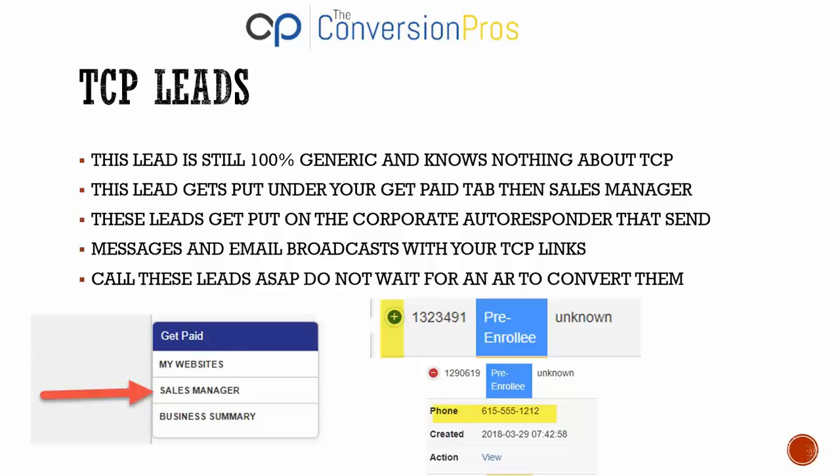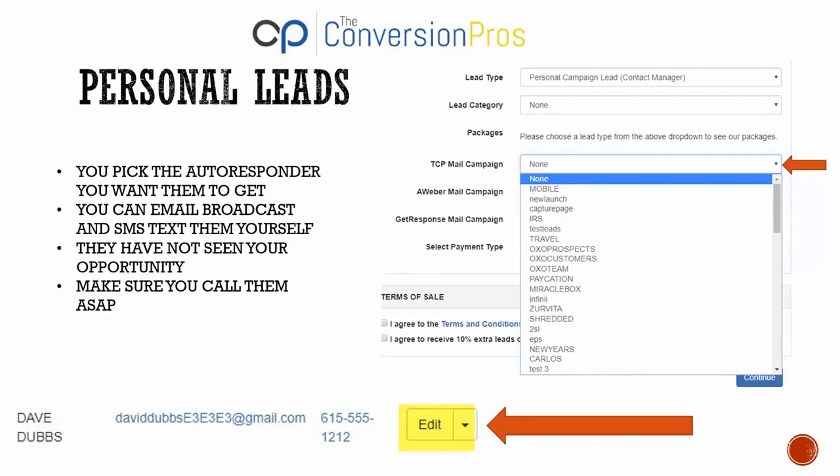You want to make sure you call these leads — calling converts way better than emailing. When you click on a lead, look for the little plus sign next to the lead. Click that plus sign and it opens a box showing you the phone number. So if you can't find where your phone numbers are, hit that plus sign, it will open up the lead and you'll find the phone number right there.